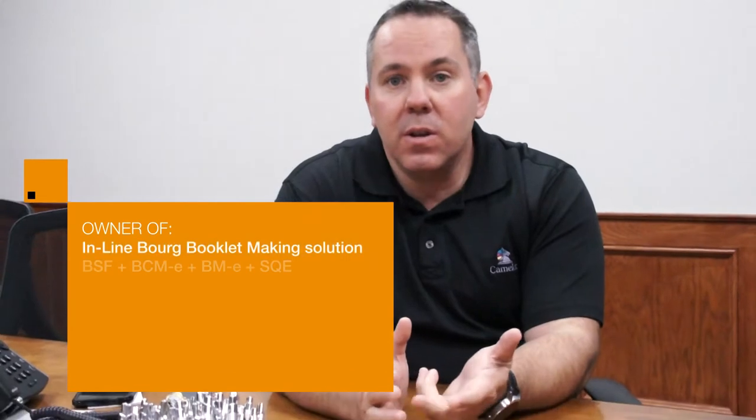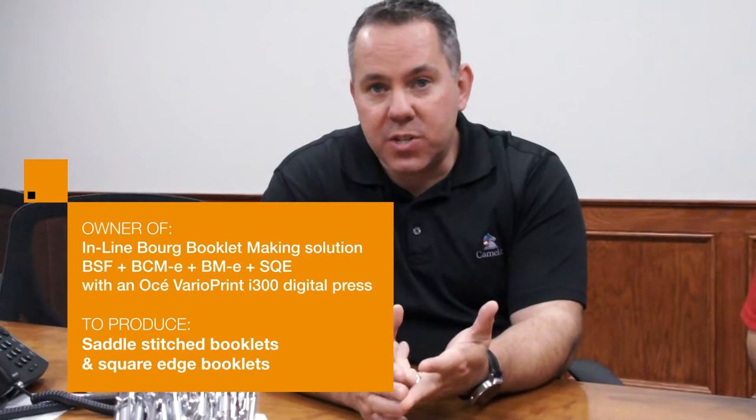We do a lot of diverse work for a lot of different industries — legal, architect, engineer, construction, business education, and medical fields. We do as small as one copy or ten copies for somebody, and we'll do a hundred thousand for someone else, so we deal with a very diverse market.